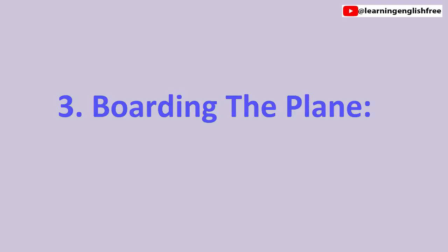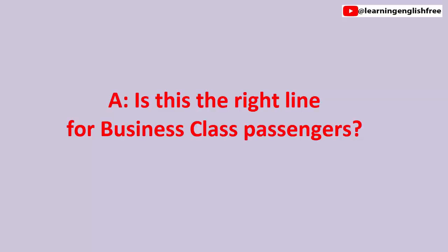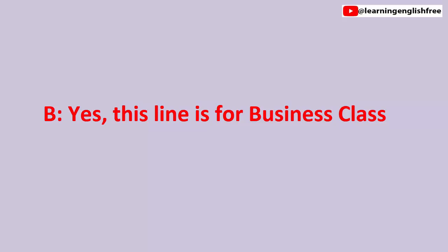3. Boarding the plane. Is this the right line for business class passengers? Is this the right line for business class passengers? Yes, this line is for business class. Yes, this line is for business class.